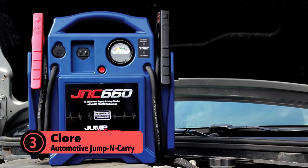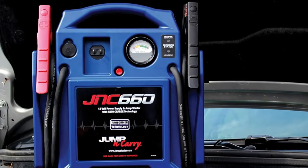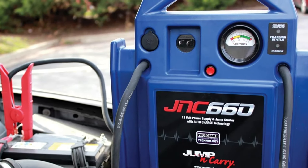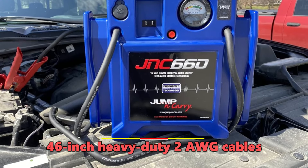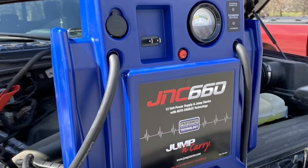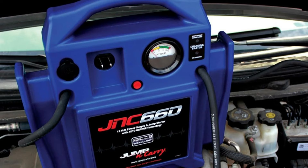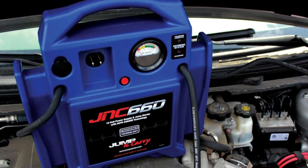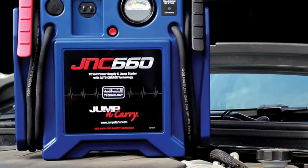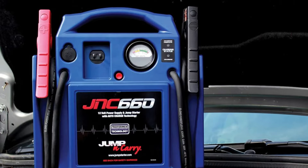At number 3 is the Clore Automotive Jump & Carry. The JNC-660 is a beast with 1,700 peak amps and 425 cranking amps. It's powered by a 22Ah Clore Performer battery, known for its reliability and long service life. The 46-inch heavy-duty 2AWG cables give you plenty of reach for most jump-starting situations. This unit includes a voltmeter to check the onboard battery's charge status and a DC outlet for powering 12-volt accessories. The industrial-grade clamps ensure a solid connection every time. The JNC-660 handles challenging conditions including extremely cold weather and multiple jump-starts, and its built-in automatic charger ensures the unit is always ready when you need it.